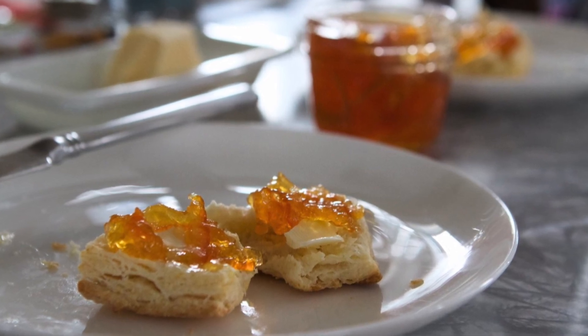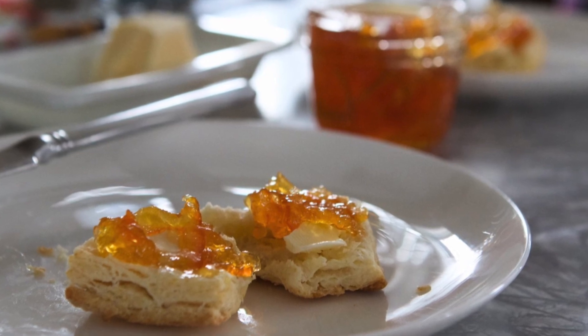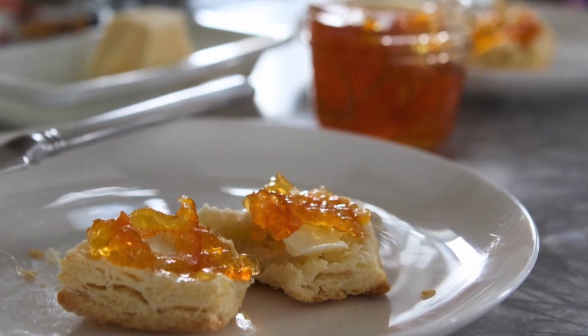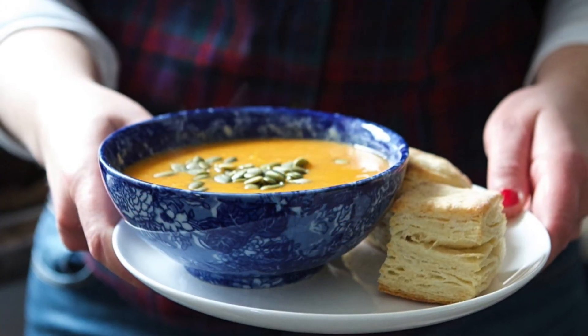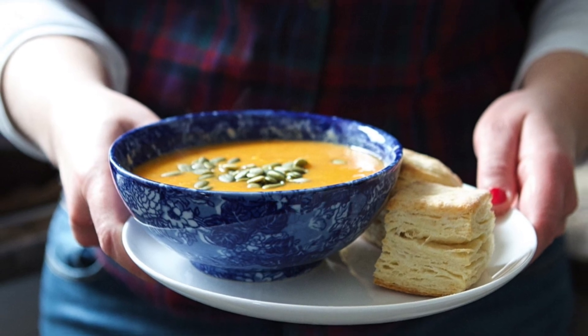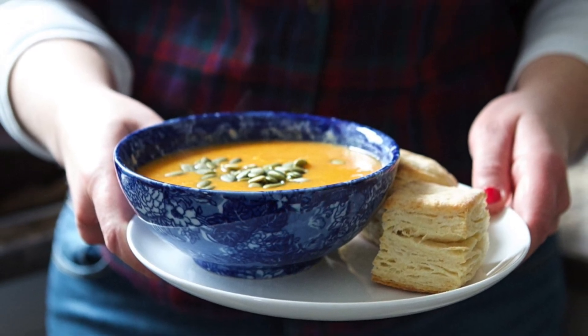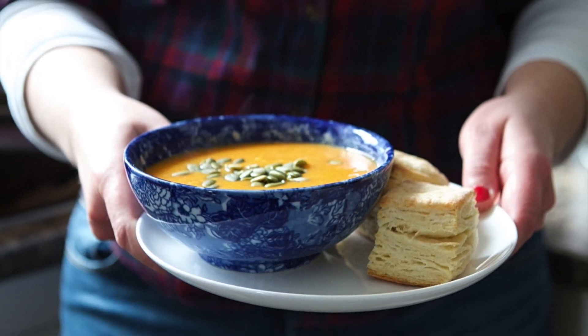We're going to pull a little switcheroo — out come the vegetables and in go the biscuits. I don't brush the tops with melted butter or milk or anything, because I'm basic. And that's how you make biscuits. Very easy.